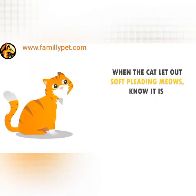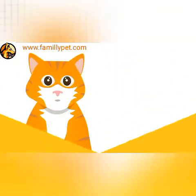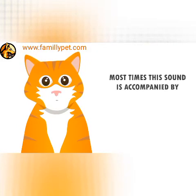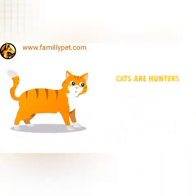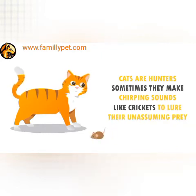When the cat lets out soft, pleading meows, know that it is really hungry and would like to be fed immediately. Trilling. Somewhere between a meow and a purr, cats make the trilling sound to get your attention. Most times this sound is accompanied by cute eyes to make them irresistible. Chirping. Cats are hunters; sometimes they make chirping sounds like crickets to lure their unsuspecting prey.